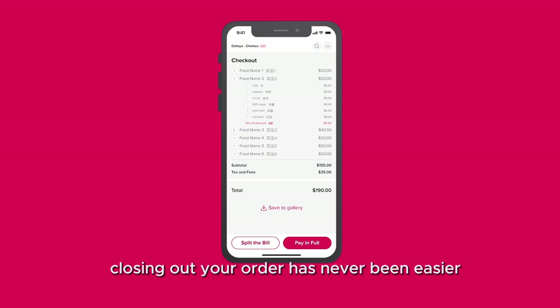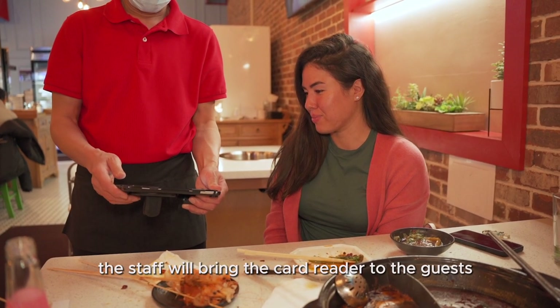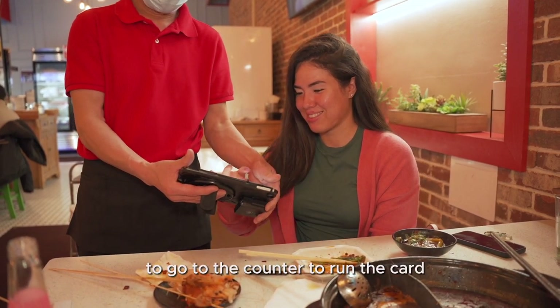Closing out your order has never been easier. At the end of the meal, you can tap the checkout and pay button to let the staff know that you are done and ready to pay. The staff will bring the card reader to the guests so they can pay right there — no need to wait for the staff to go to the counter to run the card.